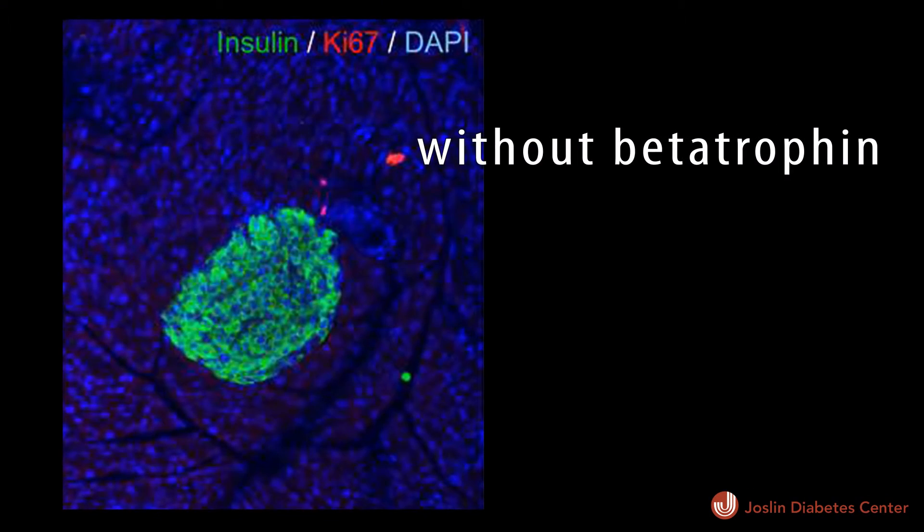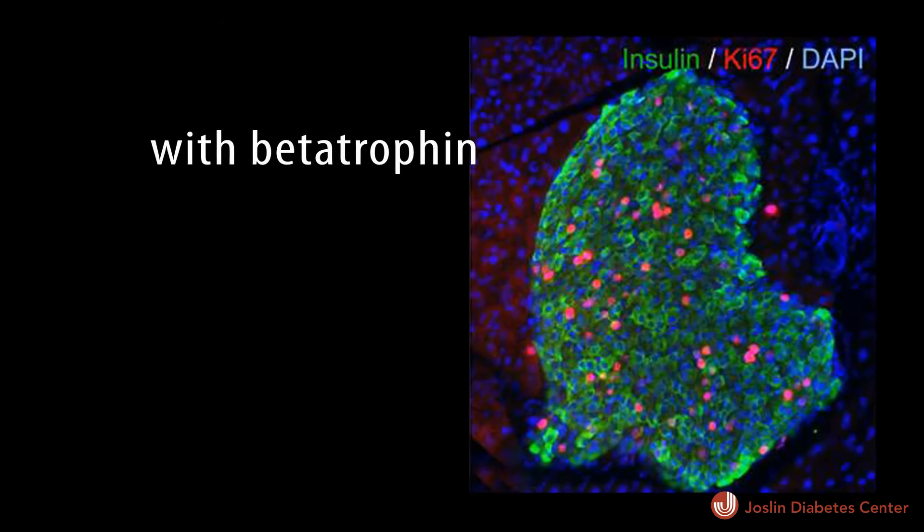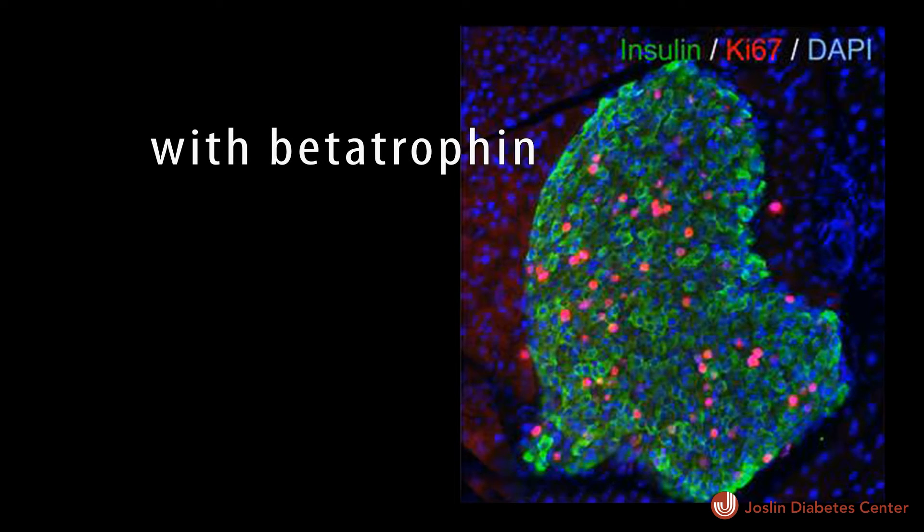Here I'm going to show you two images from the mouse pancreas. On the left is a control animal injected with the control plasmid encoding GLP. You can see the grain staining showing where insulin is expressed — where the beta cell is. Ki67 is a cell replication marker showing the dividing cells. In a control animal there's almost no dividing cells in the beta cells. But on the right panel, when you over-express betatrophin in the liver, you can see this massive increase of Ki67, the red staining, and it's specific to the beta cells. This specificity is really important because you only want beta cells to expand — you don't want other cells to expand, or you will get a tumor.